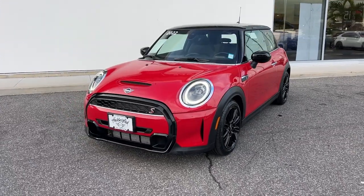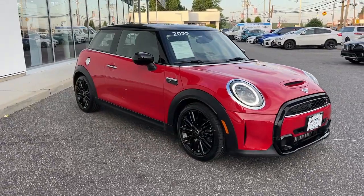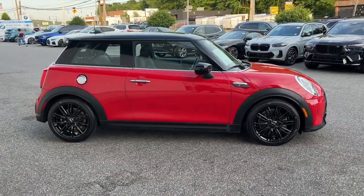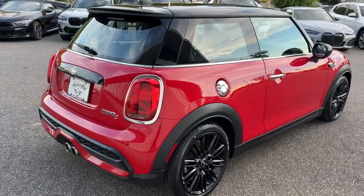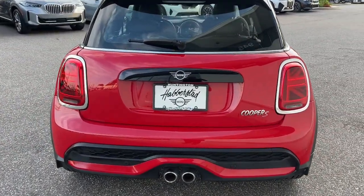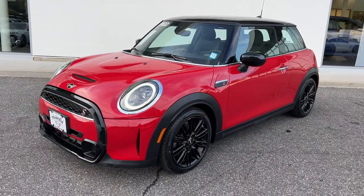Get into a 2022 MINI Hardtop with less than 30,000 miles on the odometer. This vehicle stands out from the rest. Indulge your passion for genuine motorsport exhilaration in this MINI Cooper Hardtop — a perfect blend of iconic retro style, razor-sharp handling, and zesty performance that brings inspiration and pure delight to every drive.